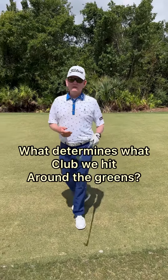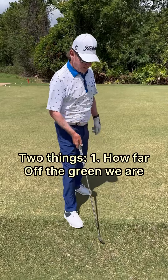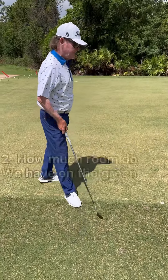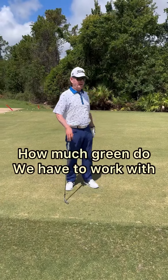What determines what club we hit around the greens? Well, two things. One is how far off the green we are, and number two, how much room do we have on the green? How much green do we have to work with?